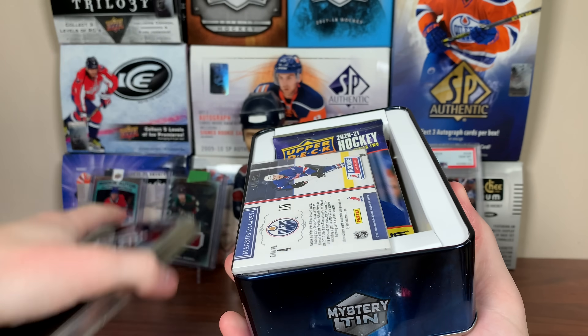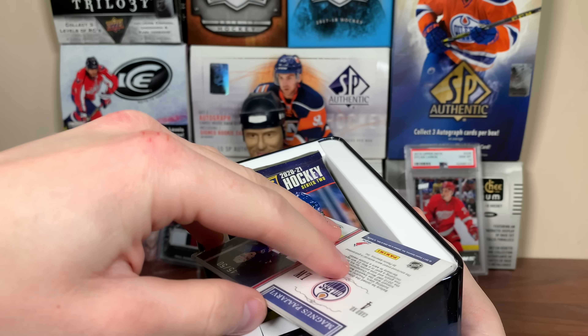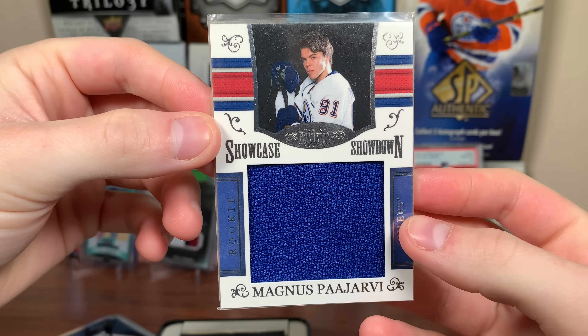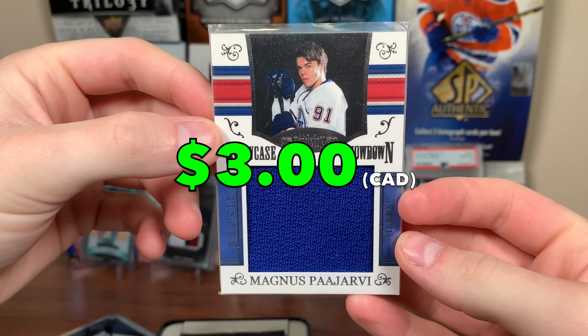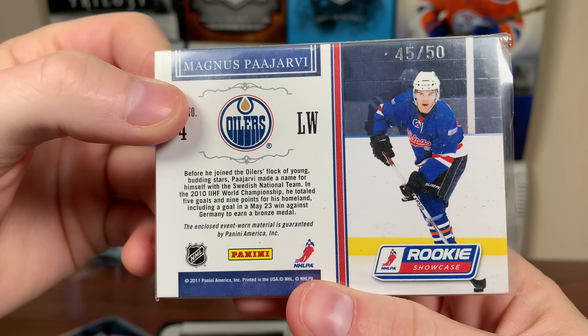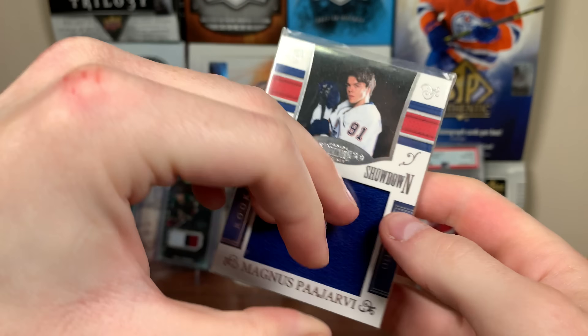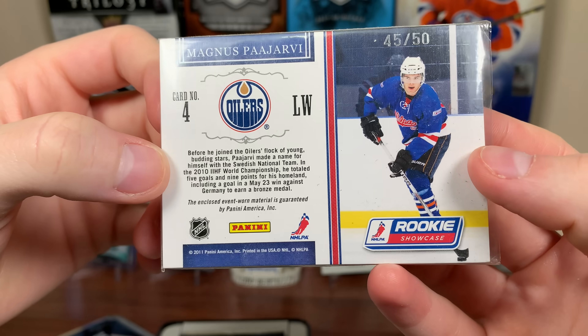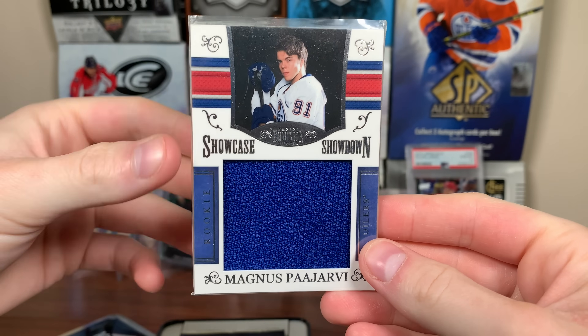Tin 2 — here's our bonus card: Magnus Pajarvi. Is it a jersey card? Look at that — a Panini Dominion card, Showcase Showdown, Magnus Pajarvi. Really big swatch there, event worn, rookie showcase swatch, 45 of 50. That's cool. Dominion is a high-end product — 10-11, which has to be right since that's when Pajarvi was a rookie. Finally got a bonus card.